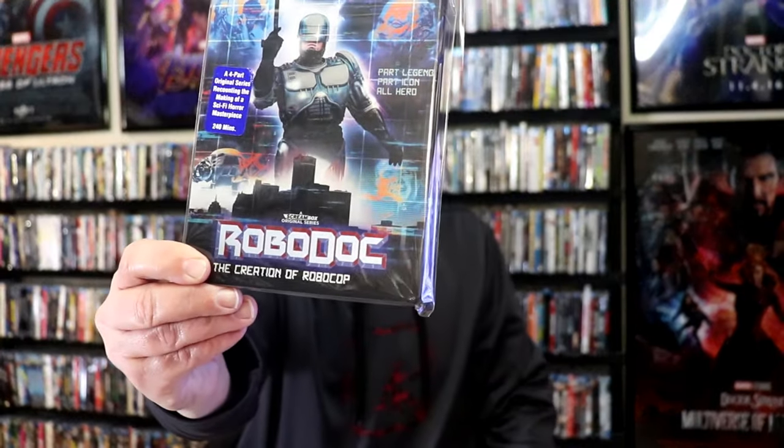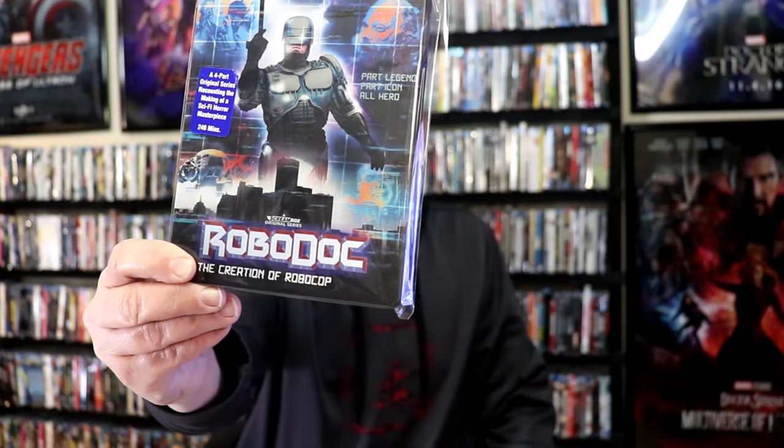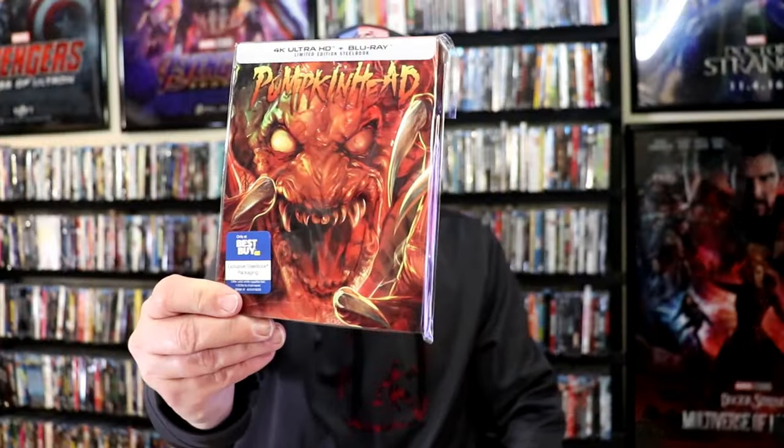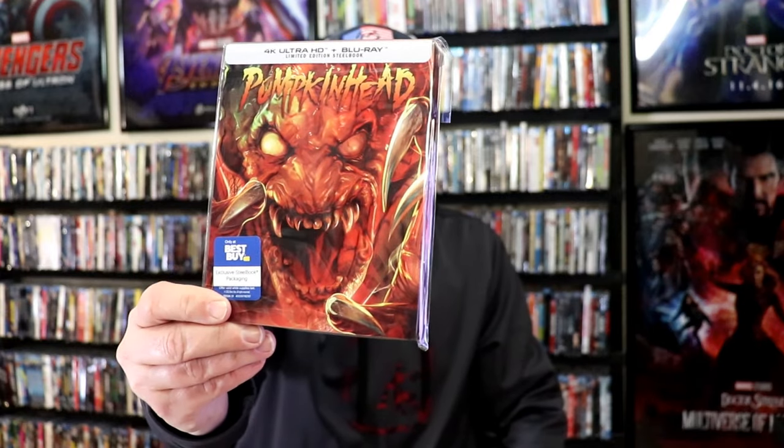Another one I really like is the RoboCop Blu-ray steelbook for RoboDoc, the creator of RoboCop documentary. I love the artwork on this one, and of course the back — very beautiful steelbook. I'm not a very big fan of this film, but I do love the artwork on the steelbook, and that is Color Out of Space. Very vibrant purple and pink colors, so I like the way that looks. Another great one — Screen Factory does a lot of great steelbooks, and Pumpkin Head is one of those. I love that they really filled the steelbook with that image. It looks beautiful.